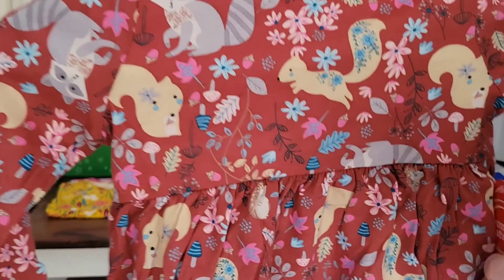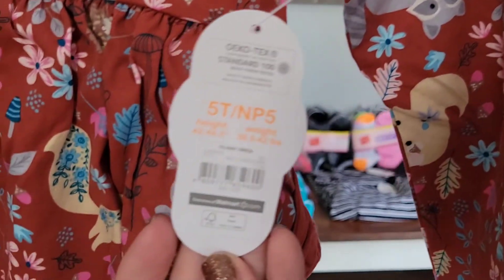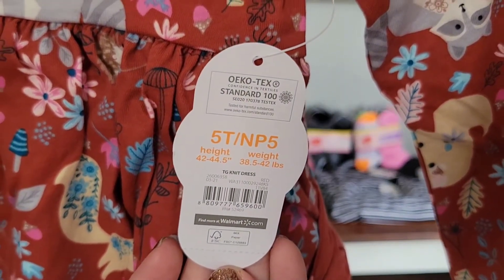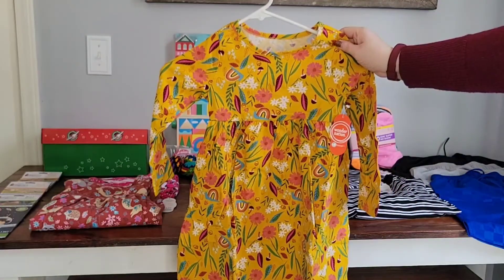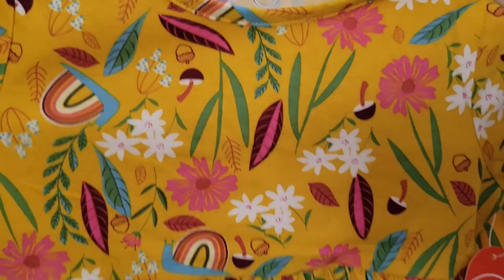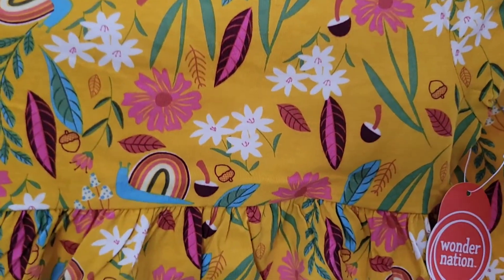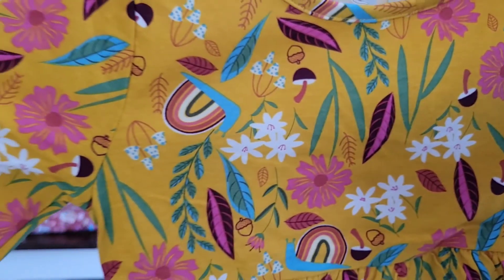Next is a set of three dresses that I was able to find for nine dollars, so three dollars each. They're all size 5T. I love the fall colors. Here is the second of the three dresses — I love the colors of this one, and look at the little woodland creature, the little snail, the mushrooms, and the acorns. All three of these dresses are long sleeve and they have pockets.